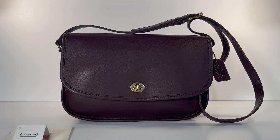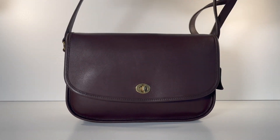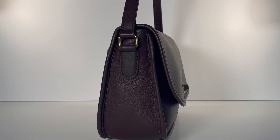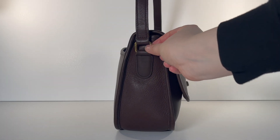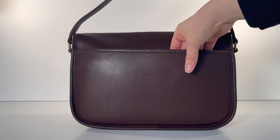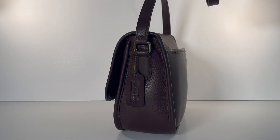It does come with an adjustable strap. Here's the front of the bag — as you can see, it's got a turn lock closure. Here's what the side of the bag looks like. The strap attaches right here to this hardware piece. And then the bag has a nice deep slip pocket, so you could pretty easily fit a phone back here. And then here's the other side with the hang tag again.